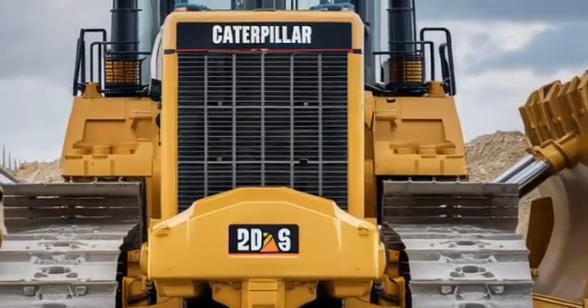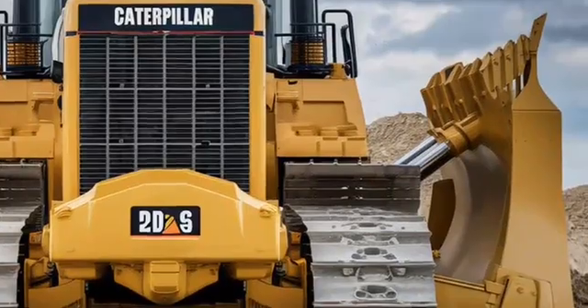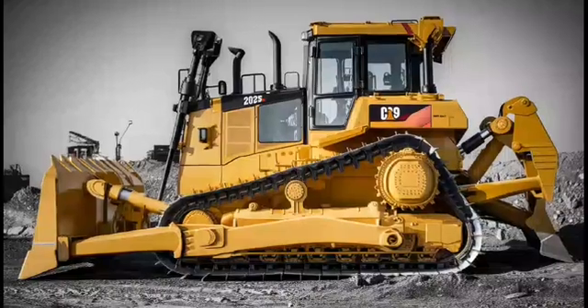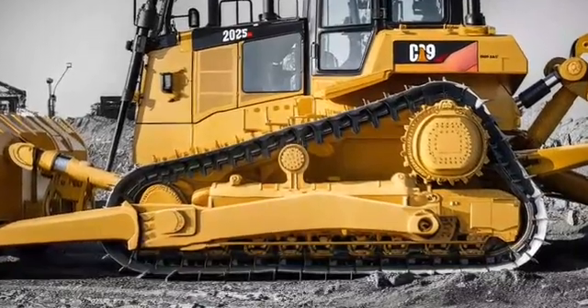Durability has always been a hallmark of Caterpillar machines, and the D9 is no exception. With reinforced undercarriage components and heavy-duty tracks, this bulldozer is built to last in the toughest conditions. Maintenance is made easier with ground-level access to key components, minimizing downtime and keeping the D9 running smoothly.